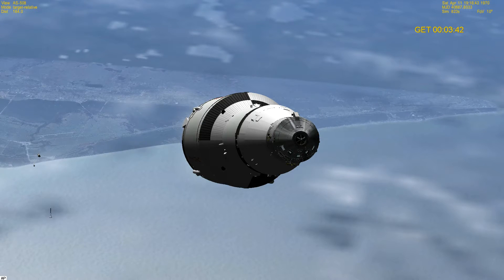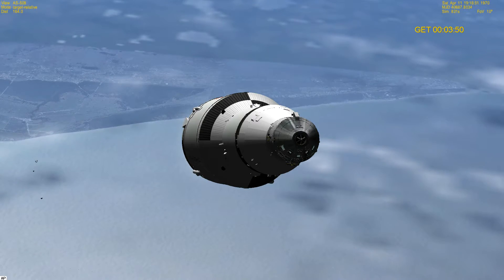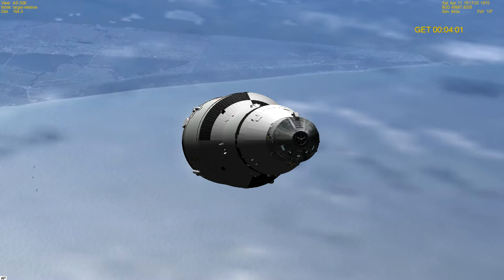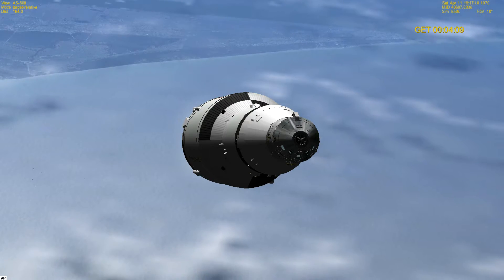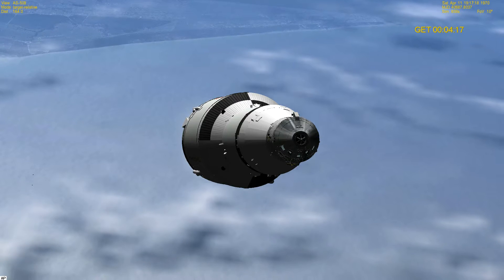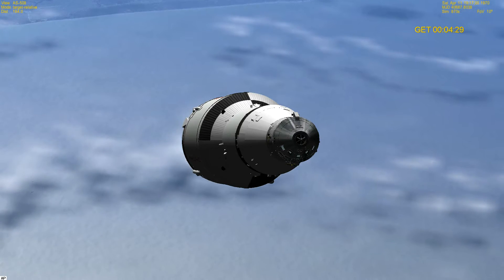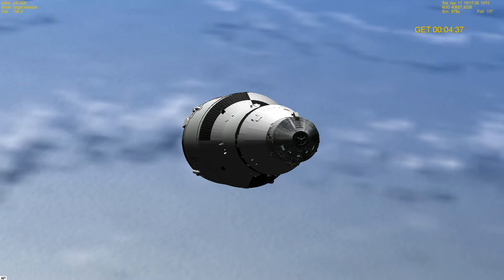Guidance is good and the CMC is go. Coming up now on four minutes. We're now at an altitude of 63 miles. At four minutes 15 seconds: you're go at four minutes — the red lines are right on the white lines. Velocity is now up to 11,000 feet per second — that's about 36% of the amount needed for a minimum orbit. We're now 75 miles in altitude.